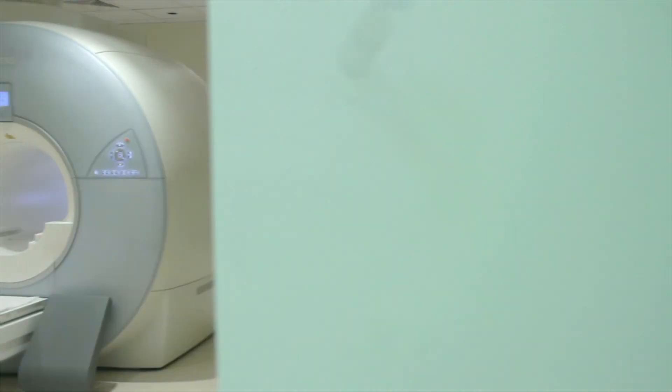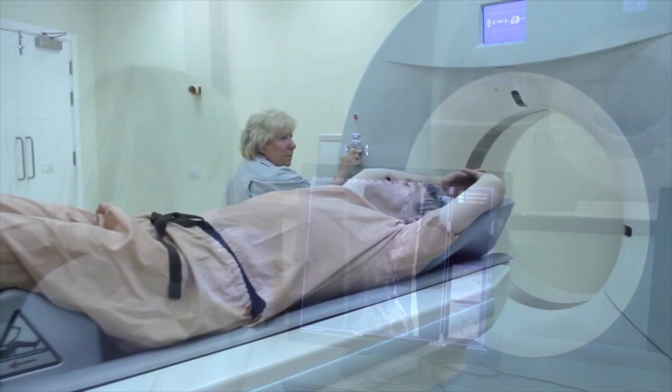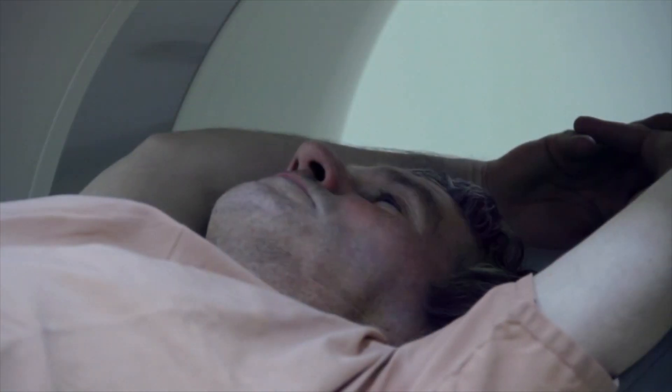MRI stands for Magnetic Resonance Imaging. It uses a strong magnet, radio waves and a computer to produce very detailed pictures of the inside of the body, such as bone, muscles, ligaments, and we can image areas such as the brain, the spine, the heart and the abdomen.